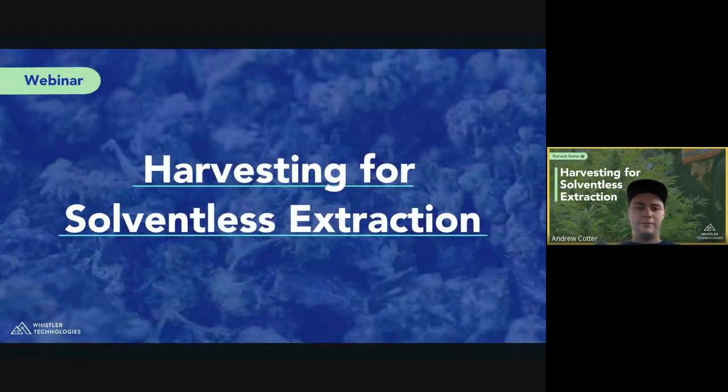This is our first webinar for harvesting for solventless extraction. Thank you to everybody who's taken time to join us. We want to provide some education and shed some light on why you may have had less luck with your harvest and getting a good yield with solventless, or maybe just bump up those yields if you've already had good practice and results. Maybe you'll pick up a couple of tips that really make the difference for your next runs.